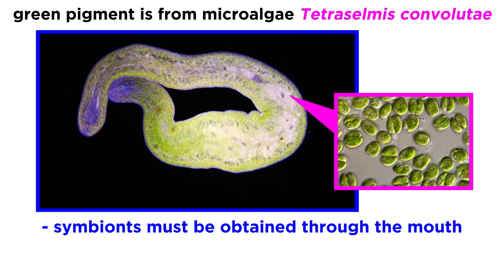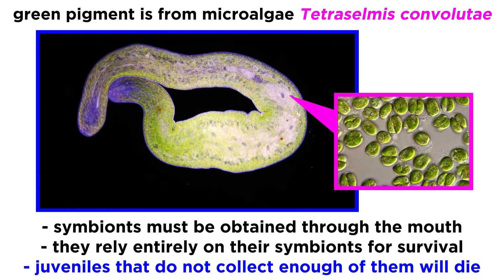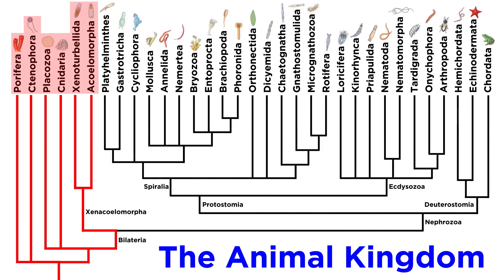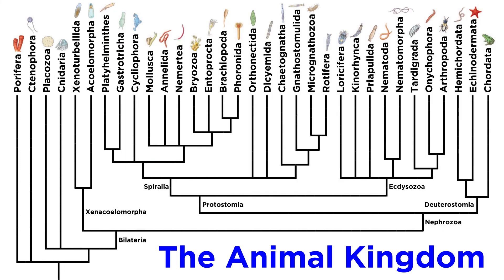Juvenile worms are born without photosynthetic symbionts and must obtain them indirectly from the environment through their ventral orifice, which functions like a mouth. However, at no point in their development do they have a digestive system. So unlike the hermatypic corals that rely in part on photosynthetic symbionts, the shili-shali worms rely entirely on their symbionts to survive. Juveniles that are incapable of collecting enough microalgae, or are experimentally prevented from doing so, will die. And with that, we've now covered every animal phylum outside of the major clade Nephrozoa. Since this clade contains almost all of the animals you've ever heard of, we are just getting started. Let's move forward and continue exploring the animal kingdom.